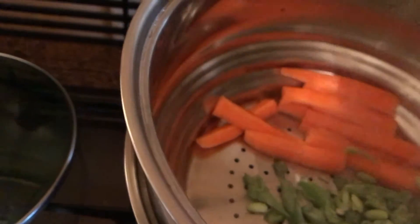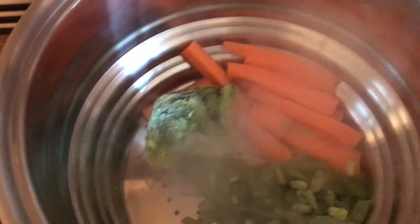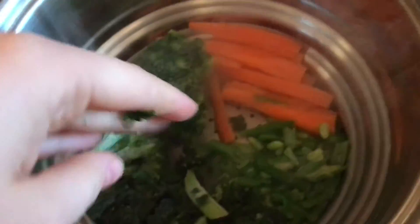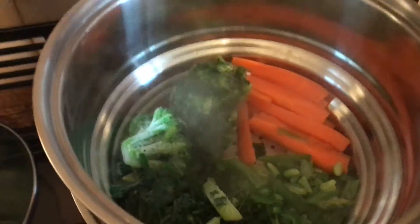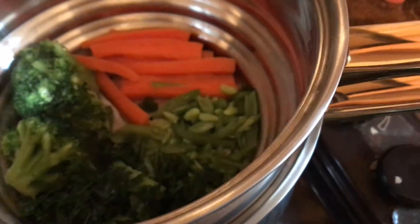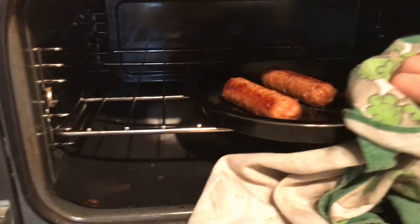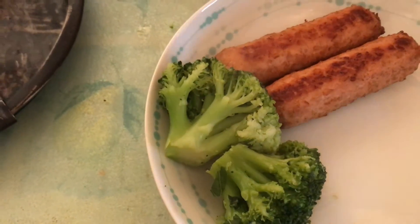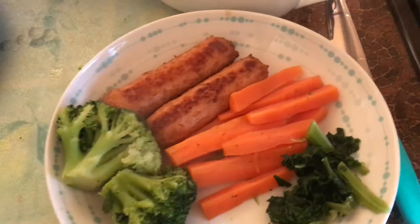It was just easier to use frozen vegetables. I popped the kale in as well and put the lid on. After 15 minutes everything seemed done to my liking, so I took out the sausages and popped everything onto a dish.